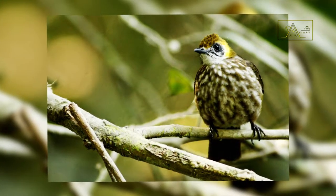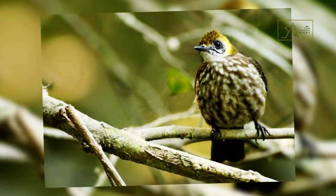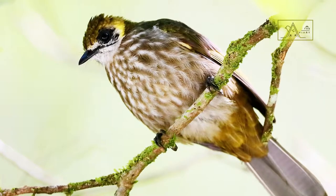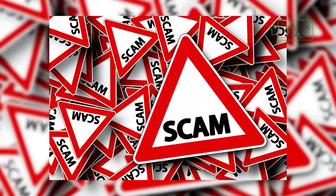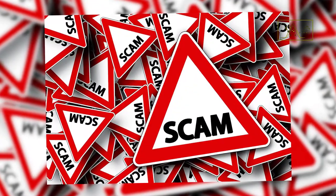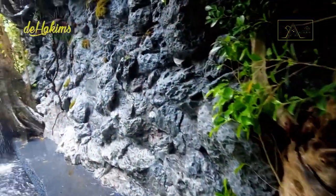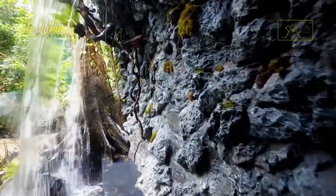Because of the similarity, the sneaky traders claim that the spot-necked bulbul they offer is the offspring of the straw-headed bulbul. Not infrequently, buyers who lack experience with birds are deceived. But what exactly is the spot-necked bulbul? Are they any less special than the straw-headed bulbul?